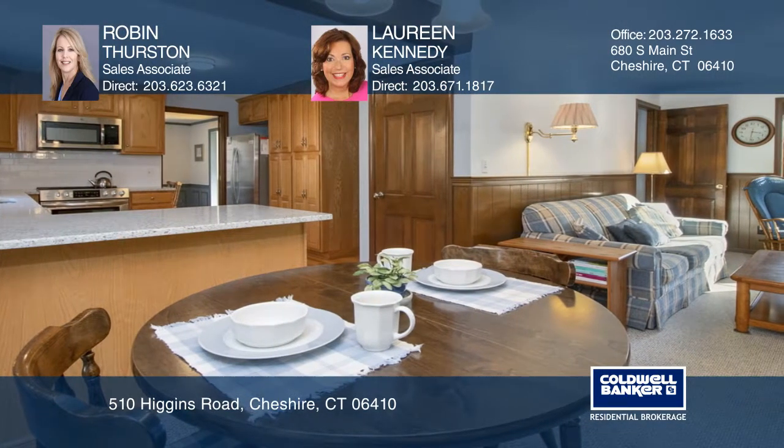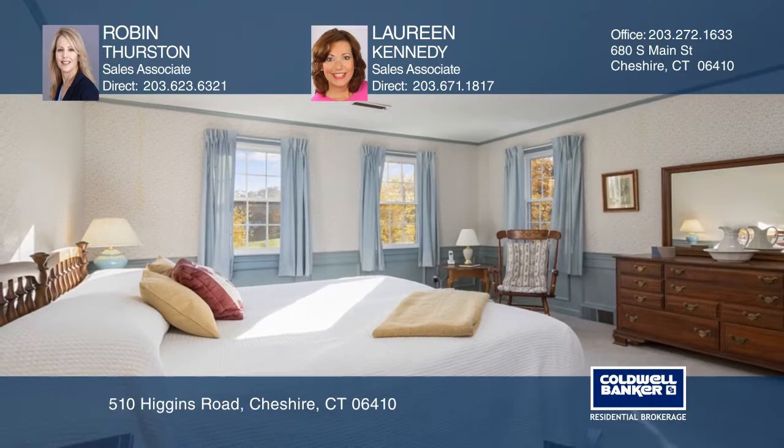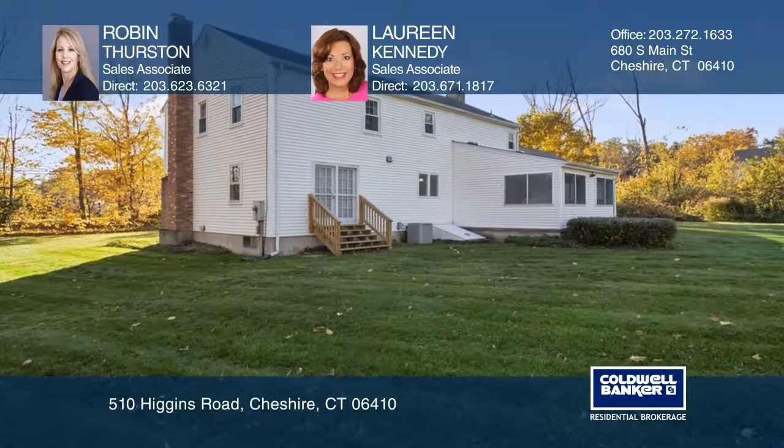There's a large master bedroom, three more spacious bedrooms, and a great sunroom. The large yard is great for entertaining.